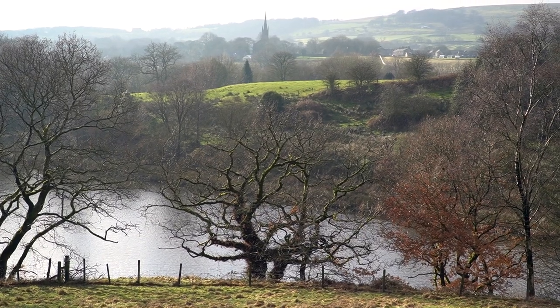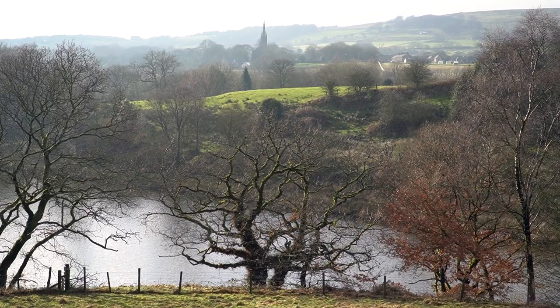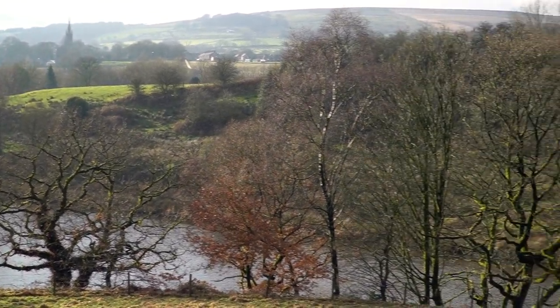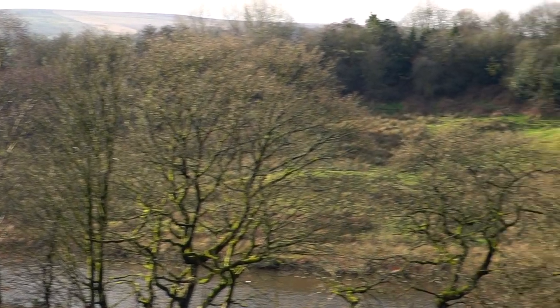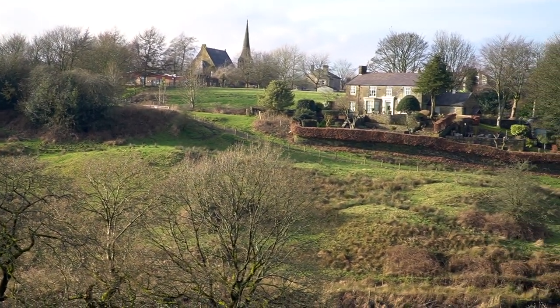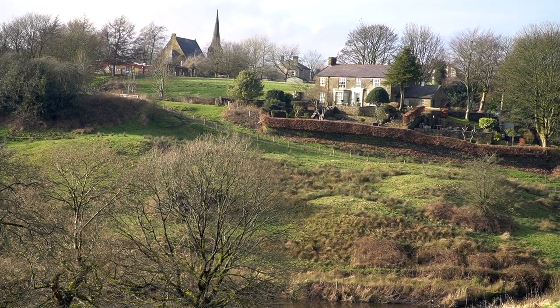In the distance we can see the spire of St. Anne's Church in Chapel Town, which is where we're eventually heading. And at the same time we're heading to Edgeworth, where we can see the spire of the Methodist Church.